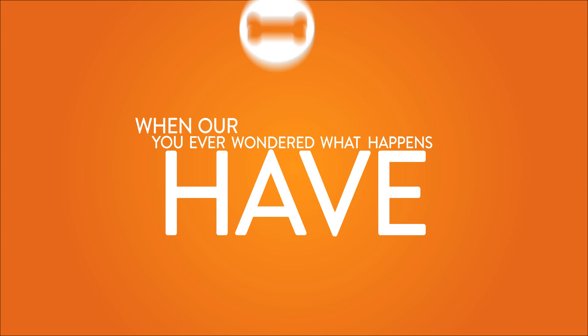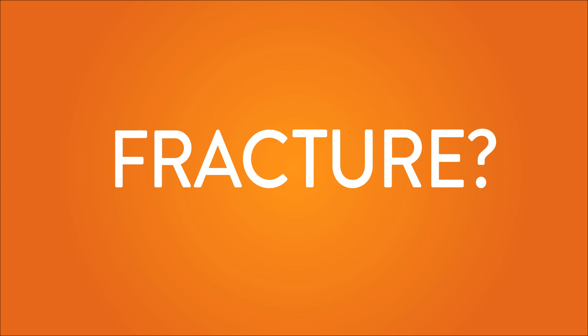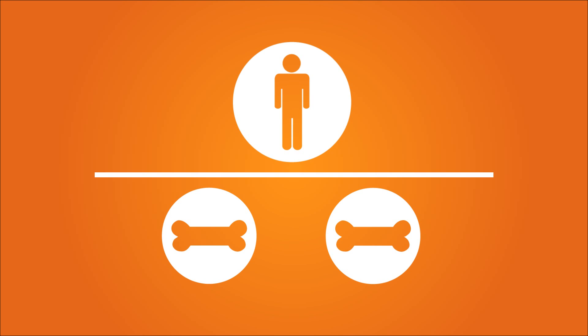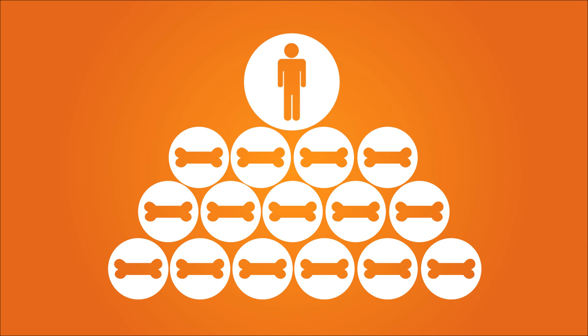Have you ever wondered what happens when our bones heal after a fracture? Most people imagine their bones to be the solid and static frame which supports and protects their bodies. Bones, just like any other living part of the human body, are constantly being regenerated and rebuilt.